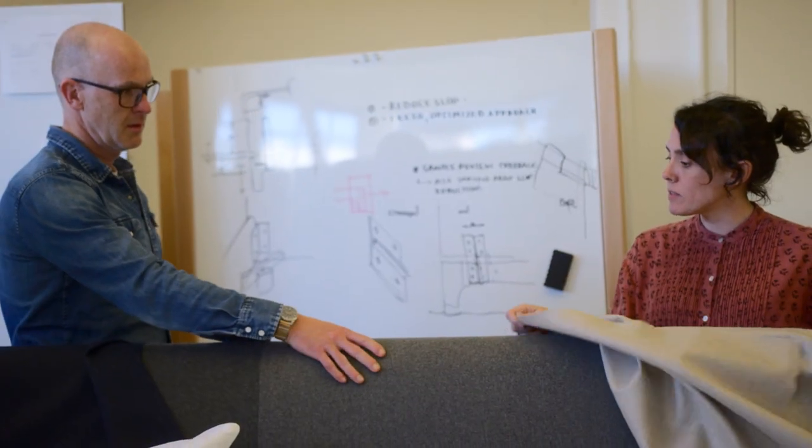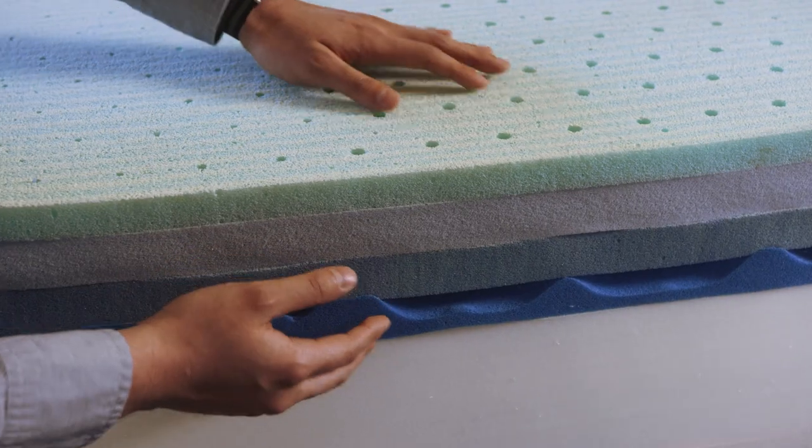We have a growing range of furniture. We have top-of-bed products — duvets, blankets, and pillows. With the new line we're introducing new fabrics and also tweaking the internals of the products as well.